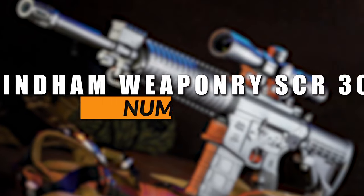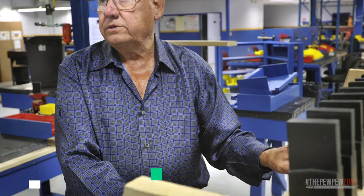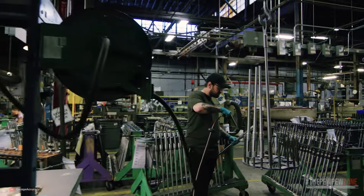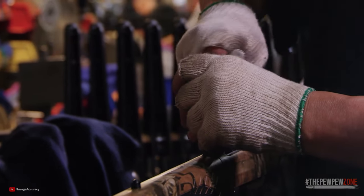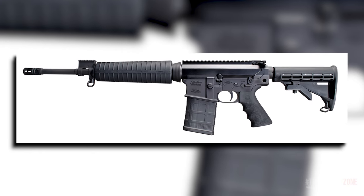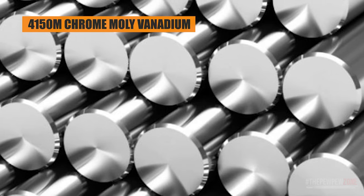Number 8: Wyndham Weaponry SRC-308. An American firearms manufacturer known for their AR-15-style rifles, Wyndham Weaponry has a rich heritage. It was founded in 2006 by the former owner of Bushmaster Firearms, and most of its employees today also came from that company. Bushmaster Firearms used to be one of the biggest names in the world of AR-15s, which is why Wyndham Weaponry is considered one of the most trusted brands in the industry. Our number 8 is the SRC-308, model number R16-FTT-308, the most expensive AR-10 in this video, with an MSRP of $1,413.